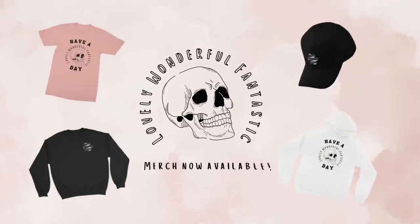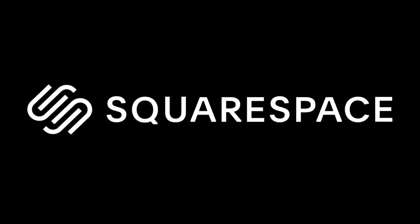This Ipsy bag hasn't seen the light of day for years. Today's video is brought to you by Squarespace, the all-in-one platform to build a brand, grow your business, and pursue your passion. Hello everybody and welcome back to my channel. I hope you guys are having a lovely, wonderful, fantastic day.